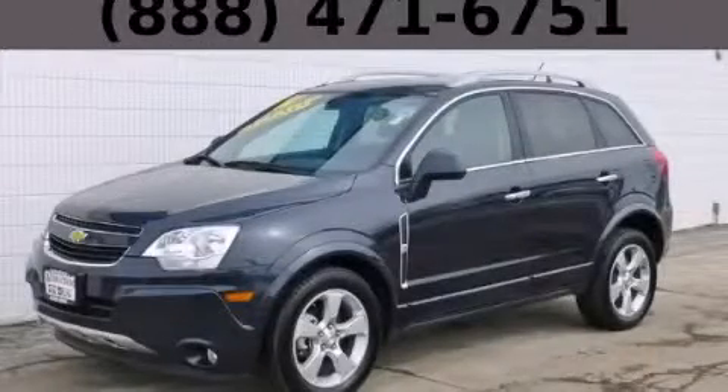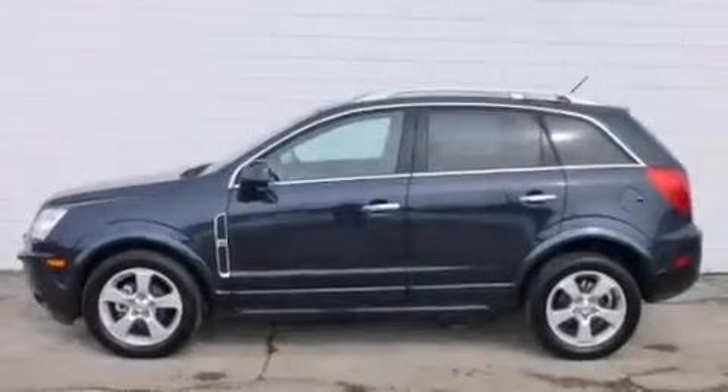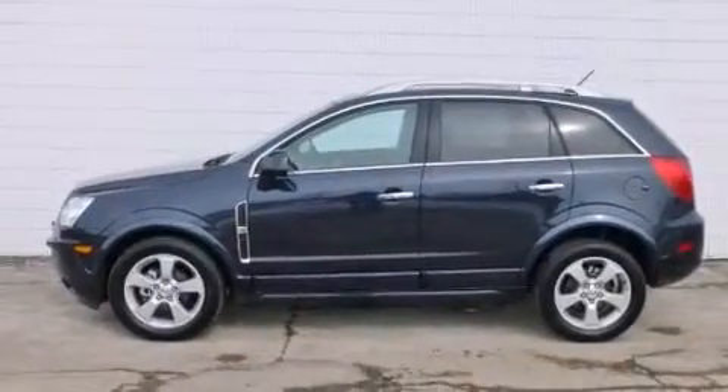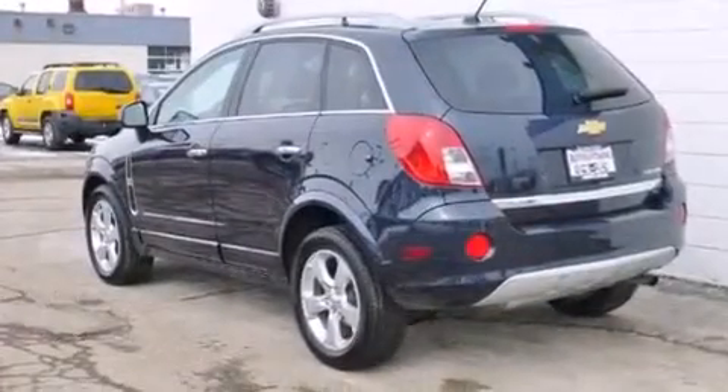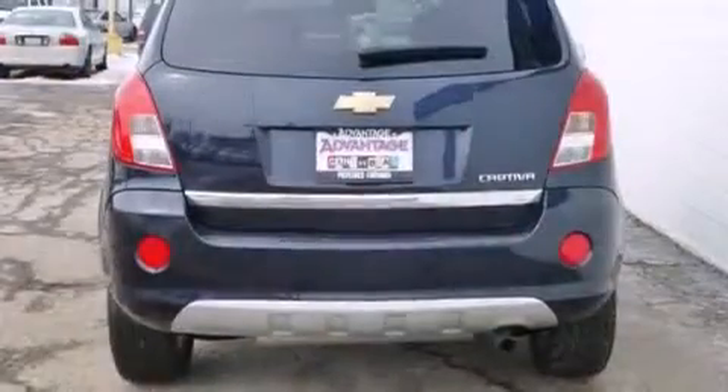This is a 2014 Chevrolet Captiva. Its top features include a navigation system, a sunroof, skid plates, and traction control and stability control systems.